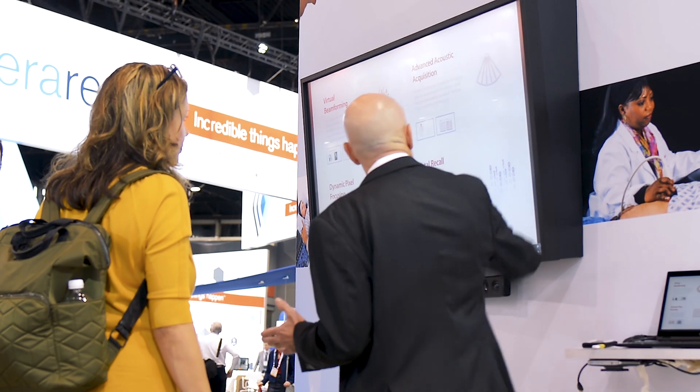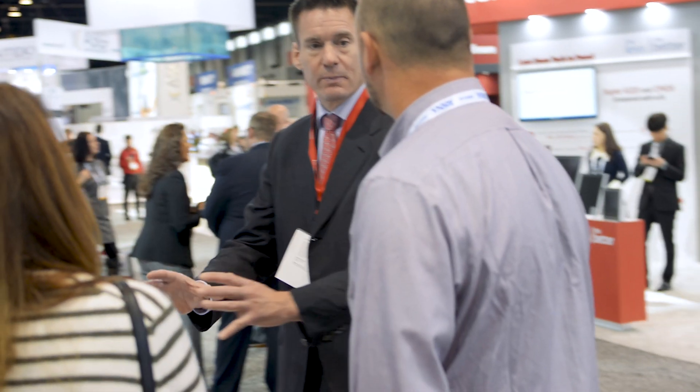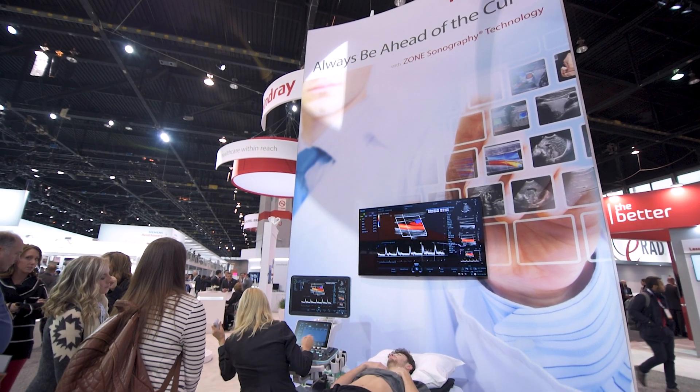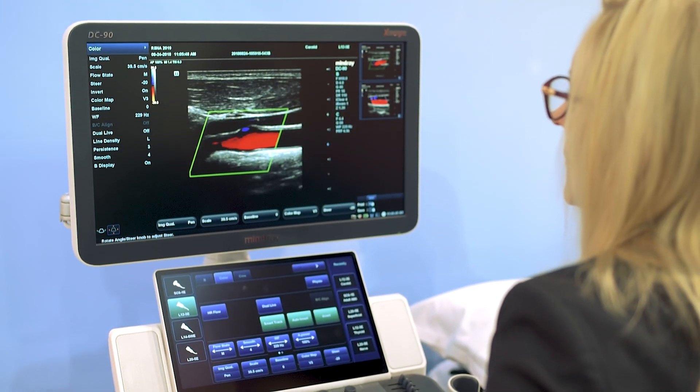Some of the technologies we've brought out include zone synaptical technology, enabling true two-way focus of transmit and receive at every pixel. We've also introduced sound speed compensation, and we're continuing to advance technologies — looking at how to bring more quantitative imaging modalities, as well as where AI can really add value within the overall structure of radiology and medical imaging.